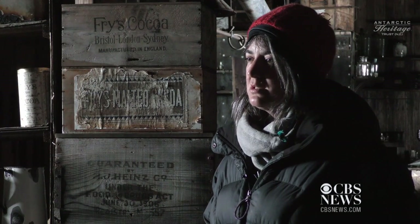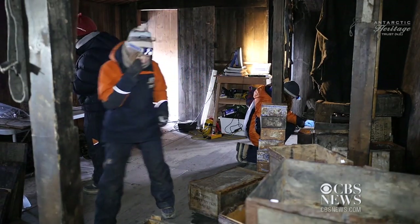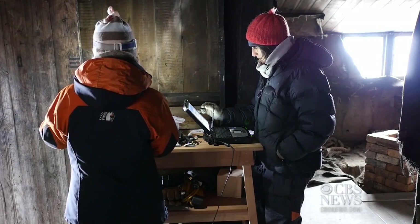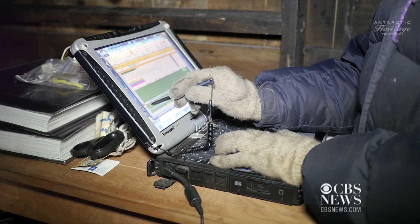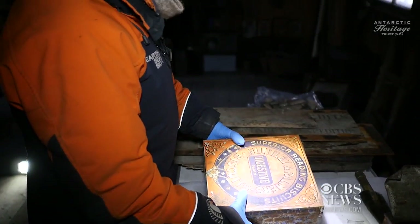In the entire collection across all the huts, there are around about 20,000 objects. The amount of work to do is more than many labs would usually process, because we've got a very short window and a very high number of artefacts to conserve.